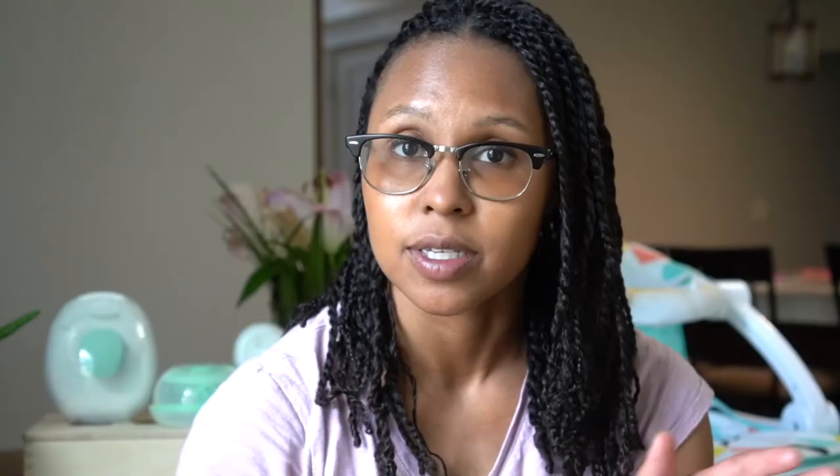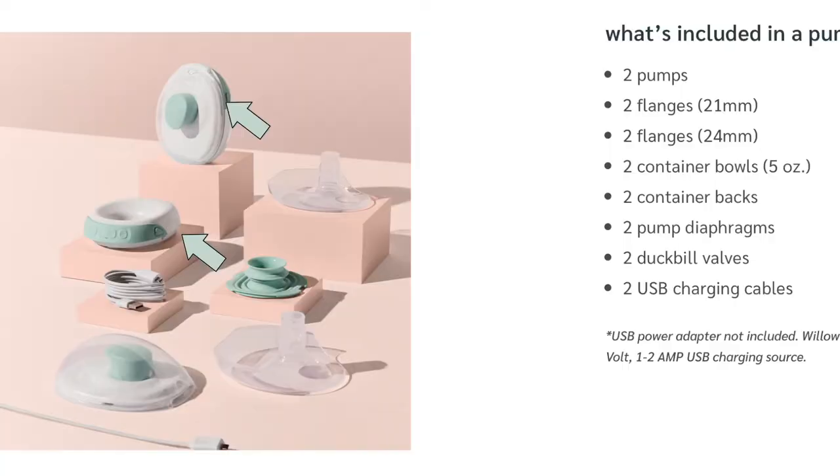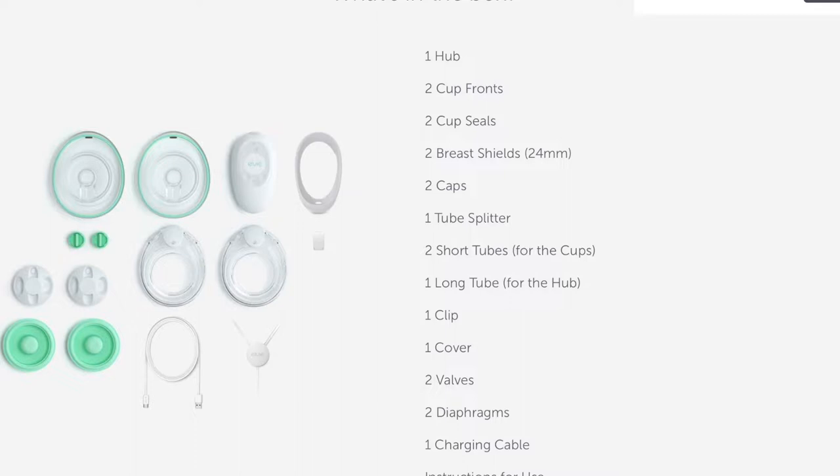In the box of the Willow Go, we have two pumps, two flanges of 21mm, two flanges of 24mm, two container bowls with five ounces, the container backs, the pump diaphragms, the duck bill, and the USB charging cables. The LV Stride comes with one hub, two cup fronts, two cup seals, two brush shields at 24mm, and two caps.